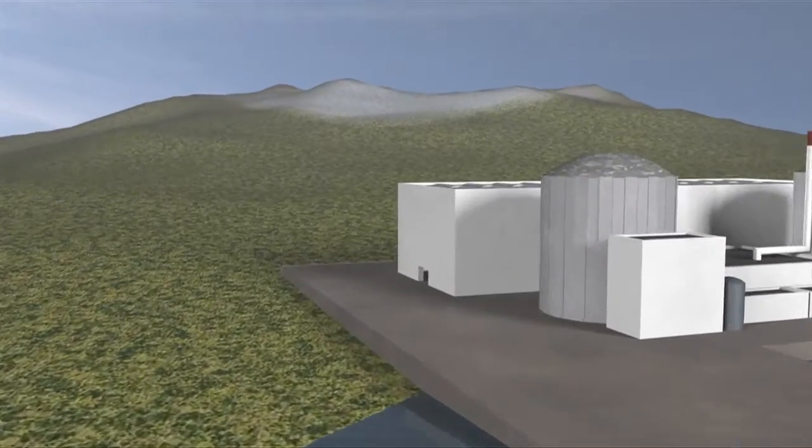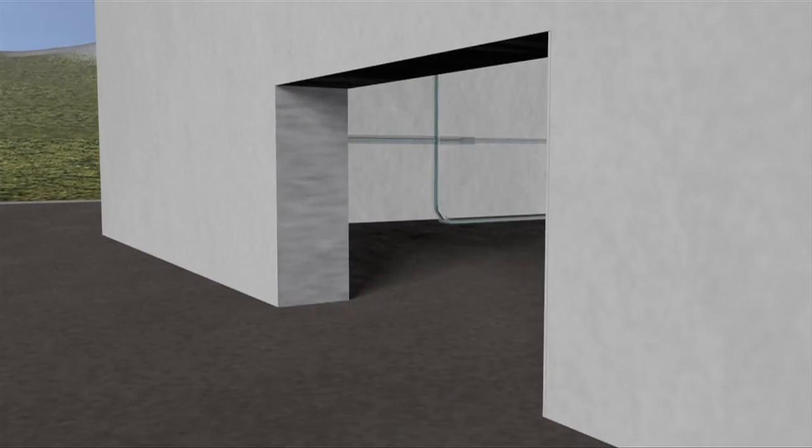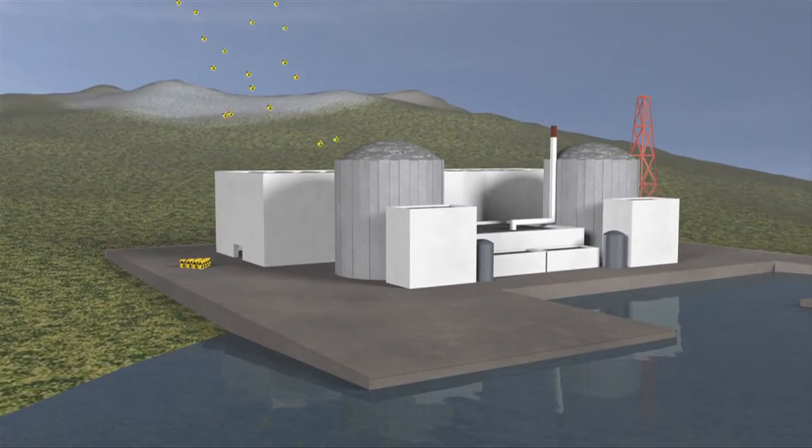Phase 1 involves shutting down or decontaminating the plant. Nuclear fuel is discharged and circuits drained. It's usually possible to eradicate 99.9% of the radioactivity originally present. The site is then left untouched and monitored over a certain period of time.